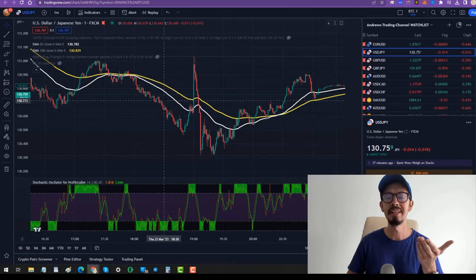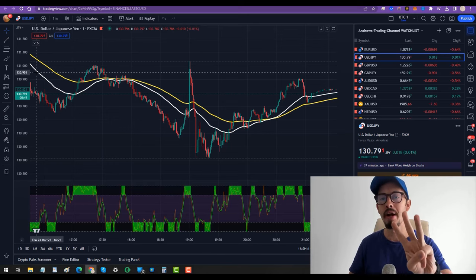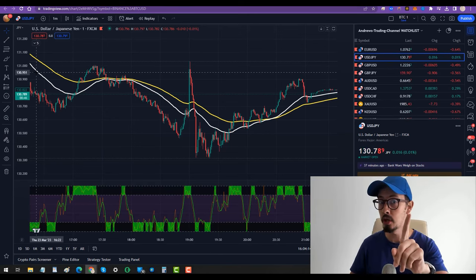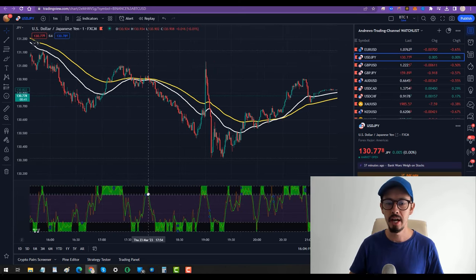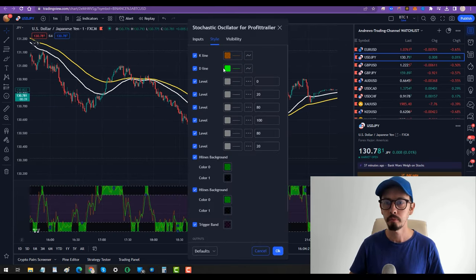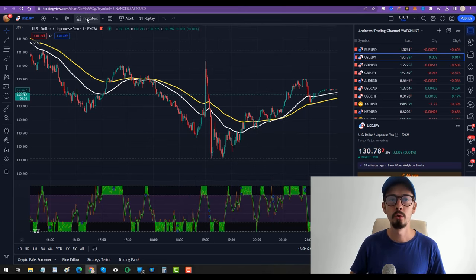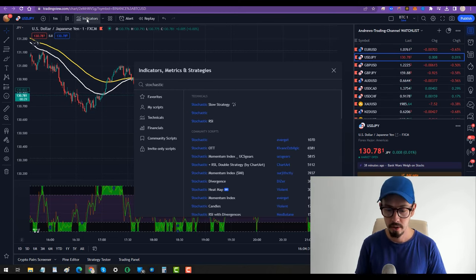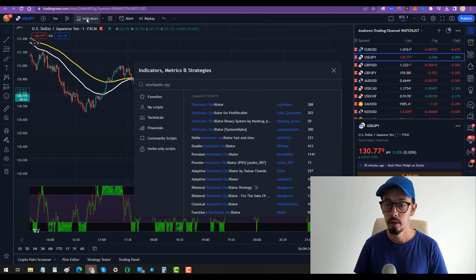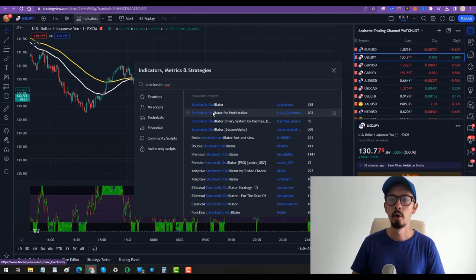In my case, the 50 EMA is white and the 100 EMA is yellow. Now we need this third indicator which is going to make the magic happen — the Stochastic Oscillator for Profit Trailer. Go to indicators, search for stochastic oscillator, and select the one for Profit Trailer by Luke. You can save this indicator to your favorites.